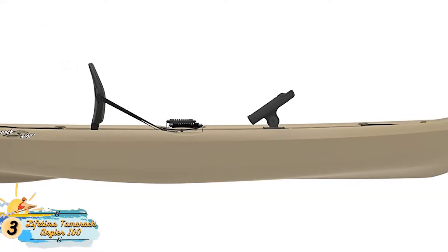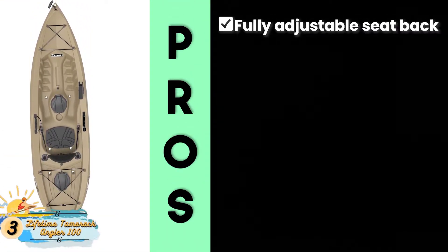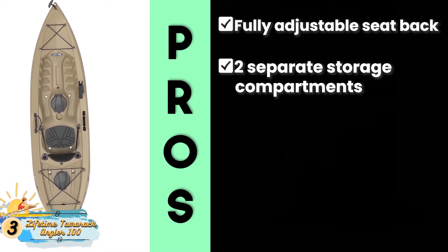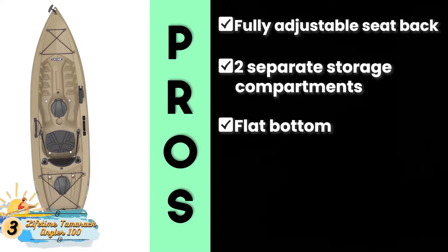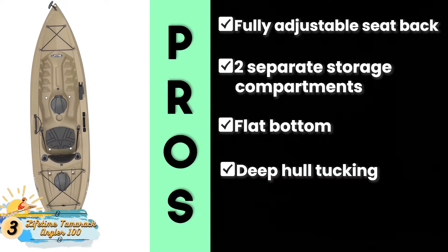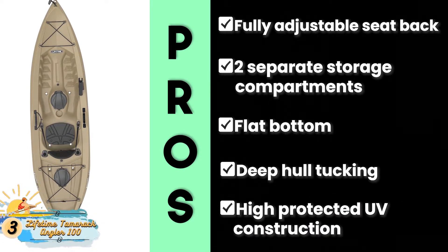This is important as it diversifies the usage of the model and allows multiple people to use it. Moreover, buyers are also pleased with the high durability construction, which increases their trust in the brand. Its pros are: its seat backs are fully adjustable, it has two separate storage compartments, and it comes with a flat bottom that enhances stability. It has deep hull channels and stable chine rails, and high UV-protected construction, which adds to the durability.